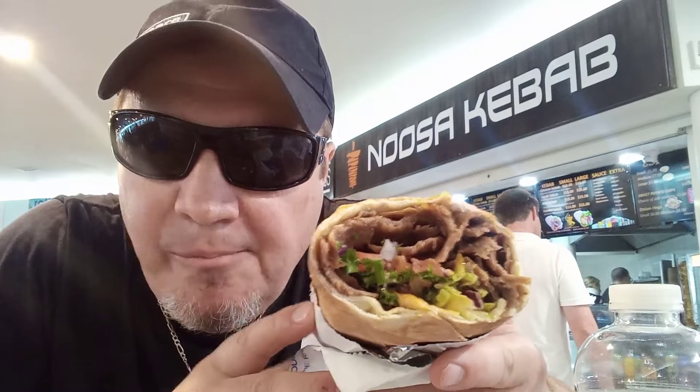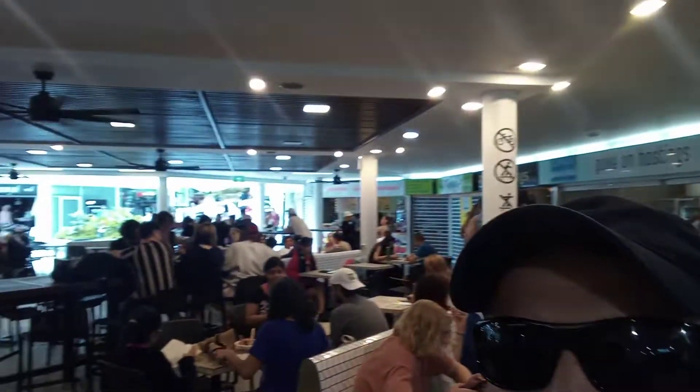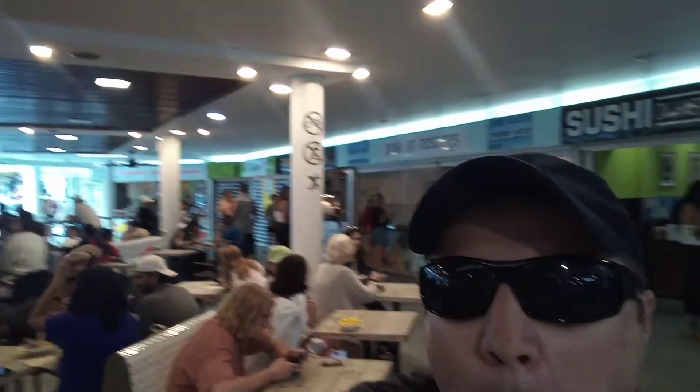But overall guys, look at that beautiful kebab. Oh my God. The last time I had one was one year ago. Now, these guys have been around for about 13 years, so they're doing pretty well guys. There we go. Look at that. Let's have one more. I'll see if I can show you guys around a little bit - it's busy. Mmm. Absolutely beautiful.